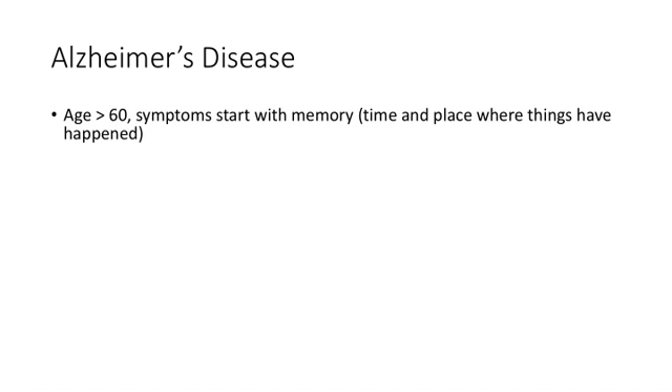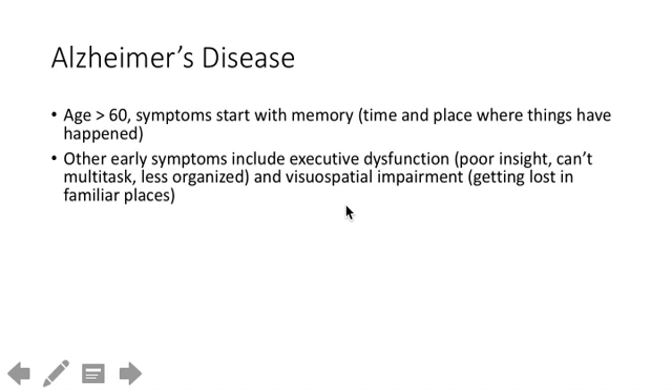To recognize Alzheimer's on the test, it usually presents in older people unless there's an inherited condition. Symptoms start with memory — mild things at first, but later they describe getting lost in their own home, which is visuospatial impairment, or executive dysfunction, meaning no insight into their condition, inability to multitask, manage a checkbook, or live alone.